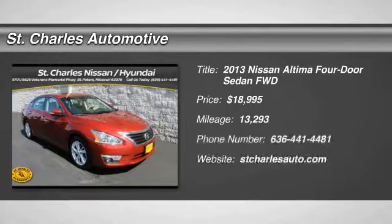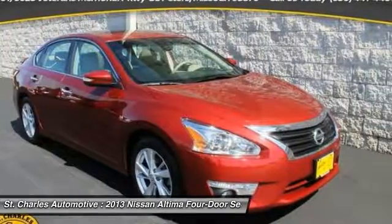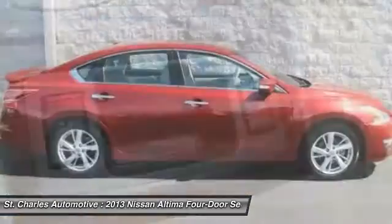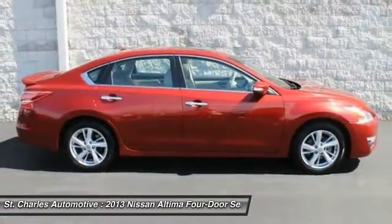The 2013 Nissan Altima. The Nissan Altima offers advanced features to make life easier, and most of the features come standard. Combine that with the powerful engine and six standard airbags,